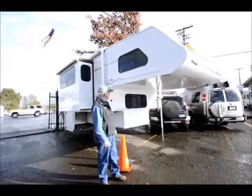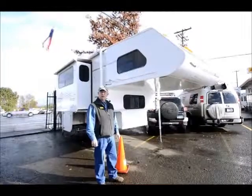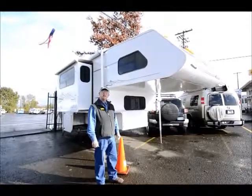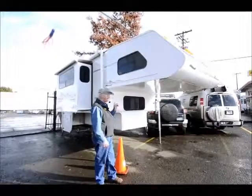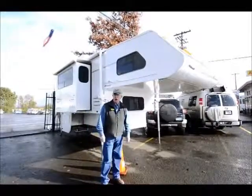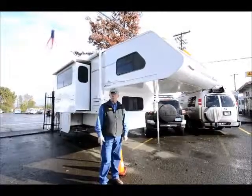Here at the RV Corral we go through everything to guarantee that everything is in good working condition when we sell it. This 1121 is 11 and a half feet long, so it is really designed for a one-ton truck.